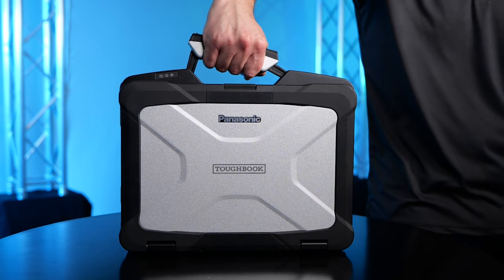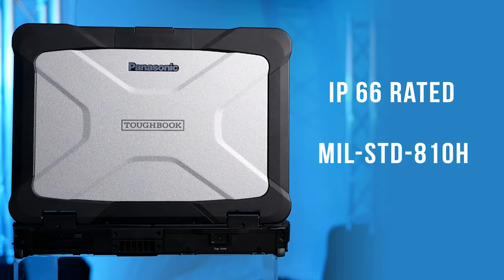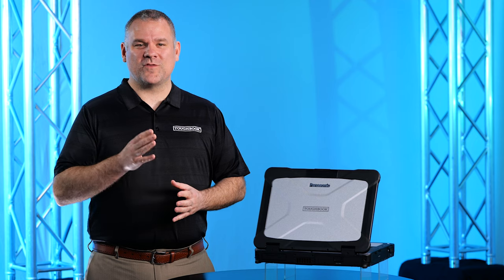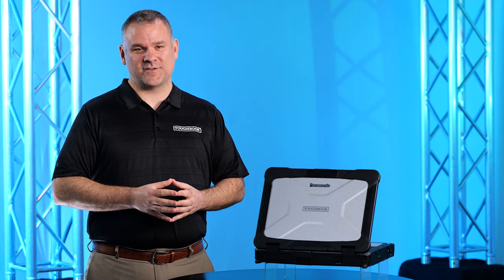The Toughbook 40 — our lightest, fully rugged laptop yet. IP66 rated and MIL-STD-810H, this device is built for the most extreme environments experienced by our first responders.